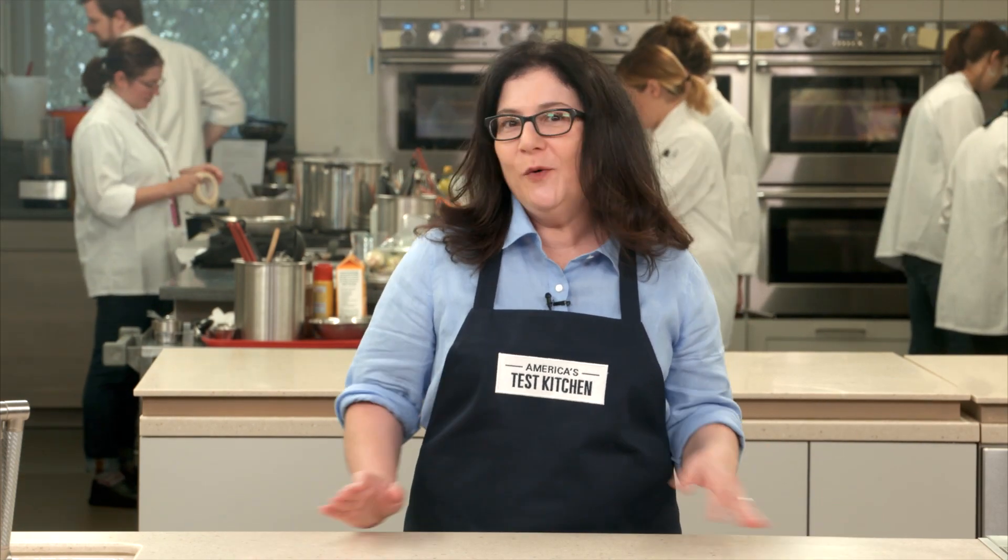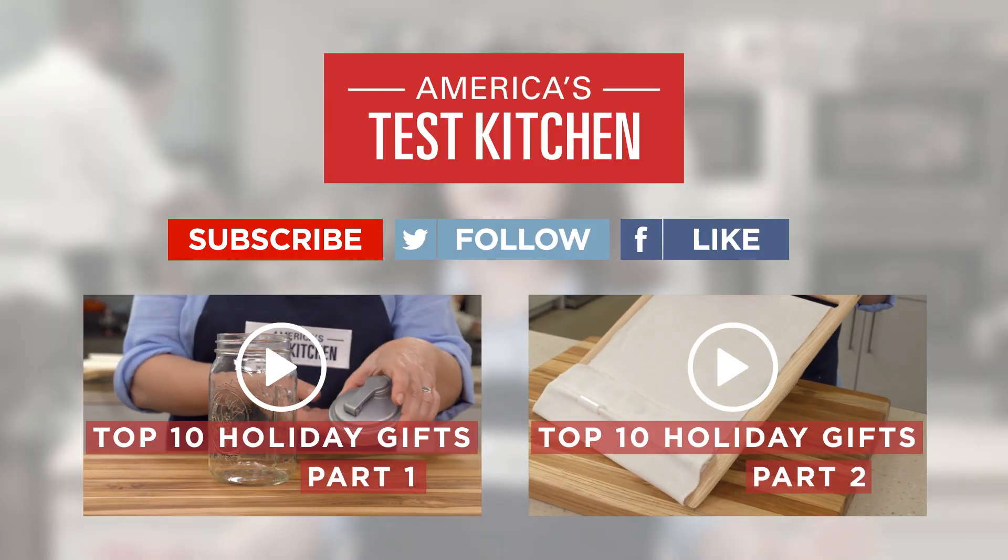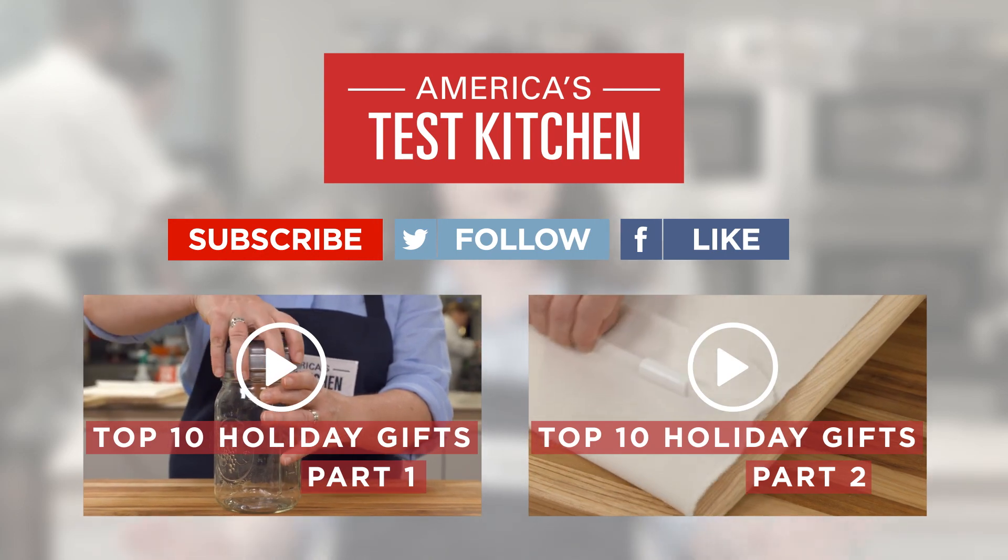And that's our top 10 list of holiday gifts for 2015, with something for everyone and every budget. Happy Holidays from America's Test Kitchen. For this testing and more equipment reviews, go to AmericasTestKitchen.com.